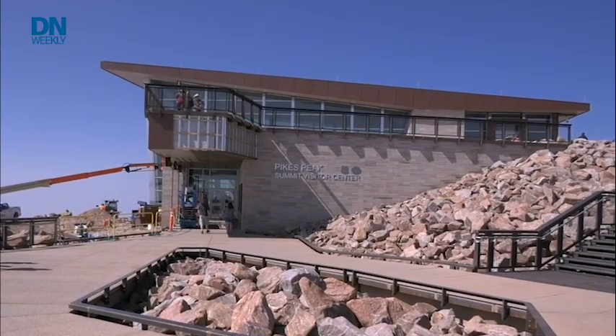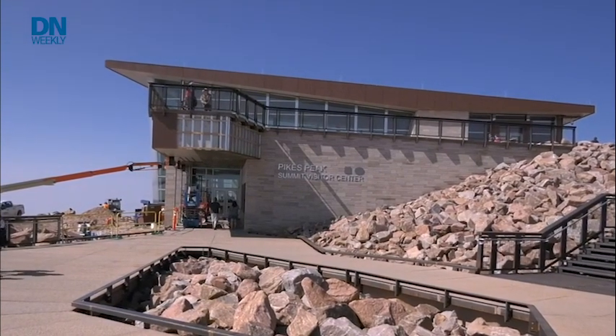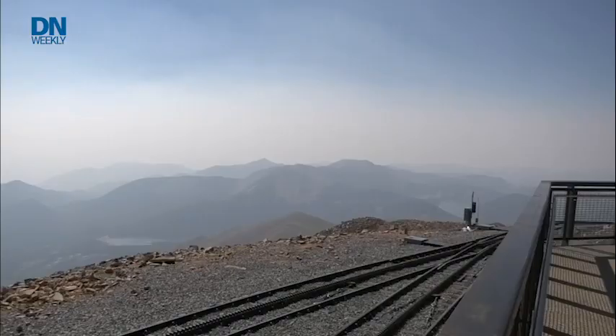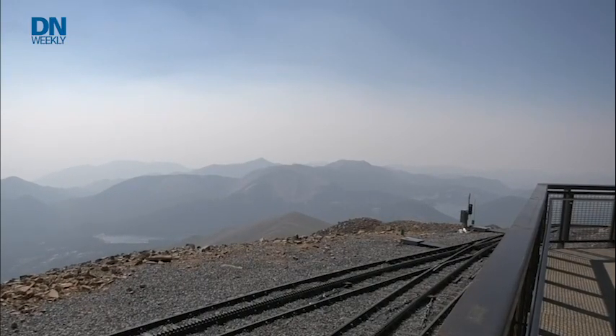Soldiers have fought at high altitudes in battles in Europe during World War II and as recently as Afghanistan. Looking over the horizon, the Pentagon is preparing for potential conflicts with China and North Korea where high altitude fights may come into play. The U.S. Army Research Institute of Environmental Medicine, otherwise known as USARIEM, has Pikes Peak Lab in Colorado as well as other locations to study how soldiers deal with altitude. They also have a controlled hypobaric chamber in Natick, Massachusetts, where Military Times editor Sarah Zakard and I recently visited.